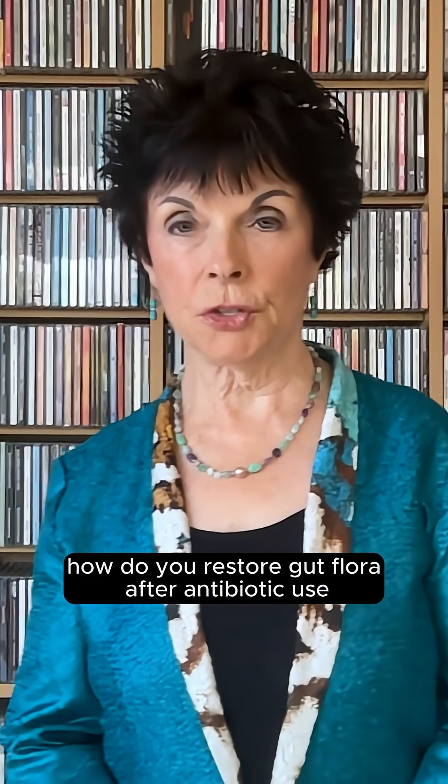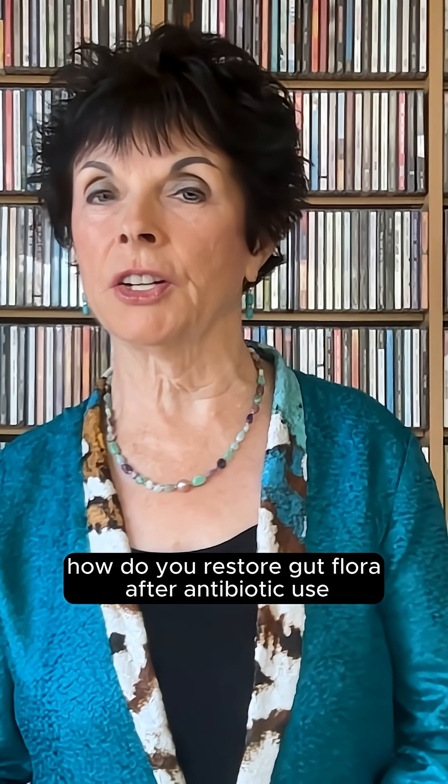How do you restore gut flora after antibiotic use? Hello, I'm Dr. Carolyn Dean.